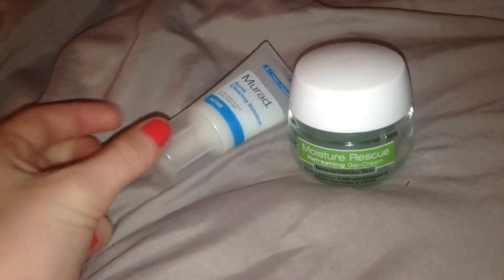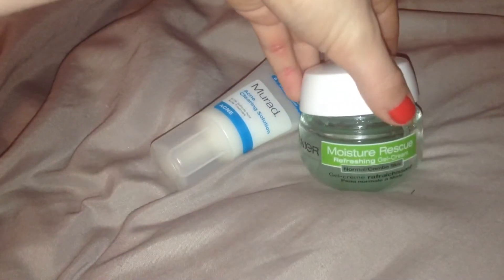I'm going to use my Murad Acne Clearing Solution as well as my Moisturizer. I'll get a little bit of the Murad product in my hands and apply it all over my face. Then I'm going to take my Garnier Moisture Rescue Moisturizer and put that all over my skin as well.